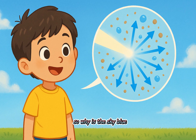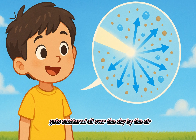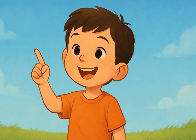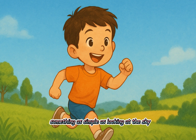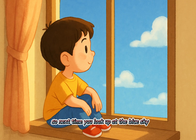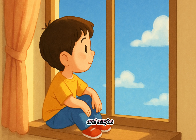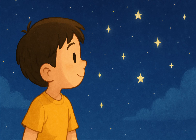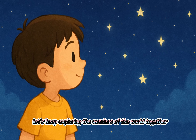So why is the sky blue? It's because blue light from the sun gets scattered all over the sky by the air, and that's what we see the most. Isn't science cool? Something as simple as looking at the sky has such an amazing story behind it. So next time you look up at the blue sky, you'll know the secret behind its color. And maybe you'll want to discover more secrets of the sky too. Let's keep exploring the wonders of the world together next time.